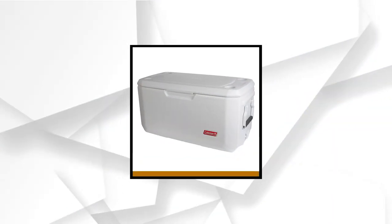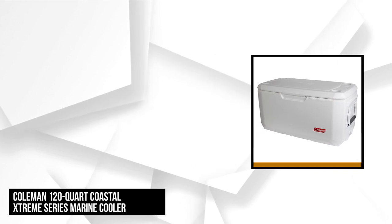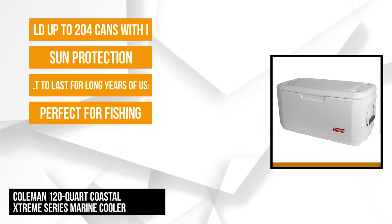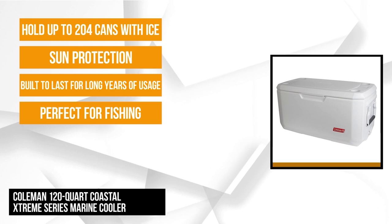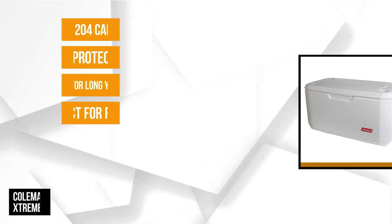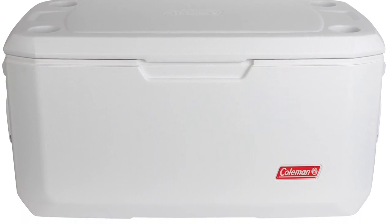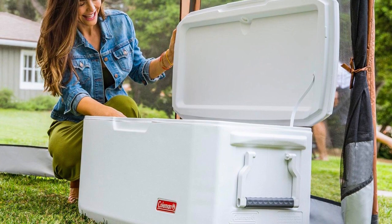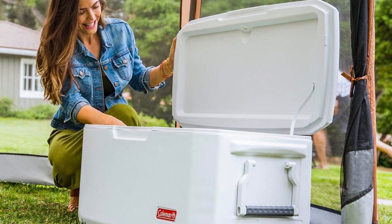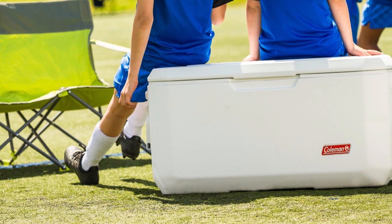At number five is the Coleman 120-Quart Coastal Extreme Series Marine Cooler. This hard-sided cooler is perfect for fishing trips, boating excursions, beach trips, picnics, camping, and other outdoor activities. It's built to last for years. The classic rugged construction is practically indestructible — it can withstand weather elements and saltwater conditions. The stainless steel hardware is rust-resistant and features mud guard sun protection to keep it from cracking or yellowing. The have-a-seat lid offers a place to rest.